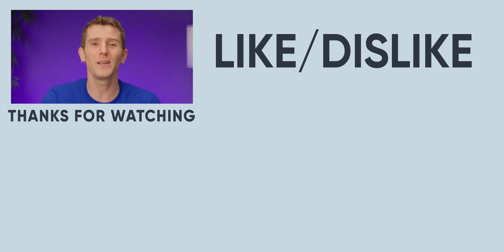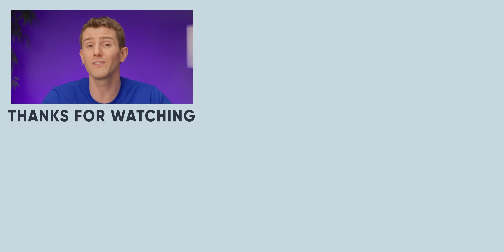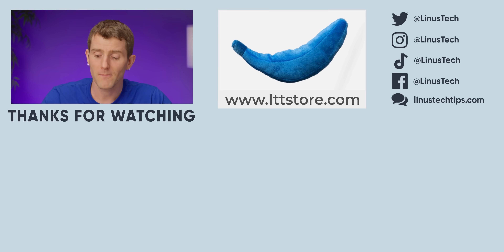If you guys enjoyed this video, maybe go check out our announcement video for the iPhone 16e. I had some controversial takes, but I stand by them.